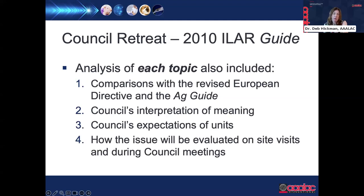For each topic discussed, the council evaluated five specific questions: How does this compare with European guidance and the ag guide? What is the council's interpretation of the issue? What does the council expect from units to comply with this issue? How will this issue be evaluated on site visits and by the council? And will this issue require revision or addition to our internal processes used to help the council with accreditation evaluations?